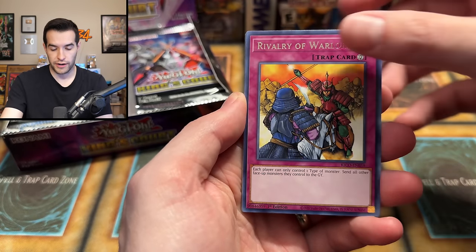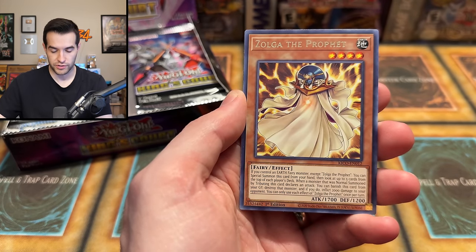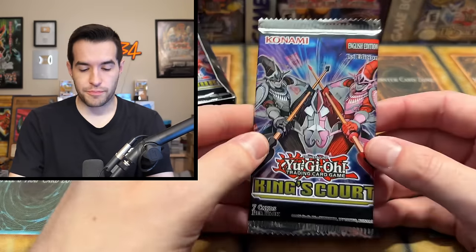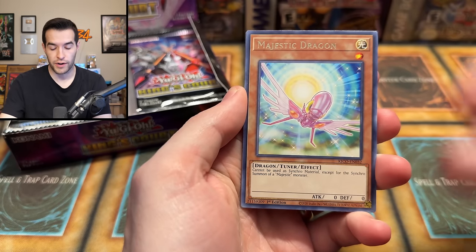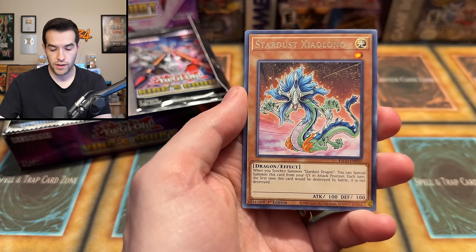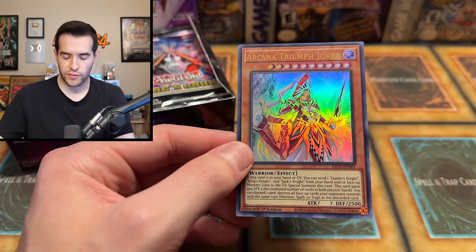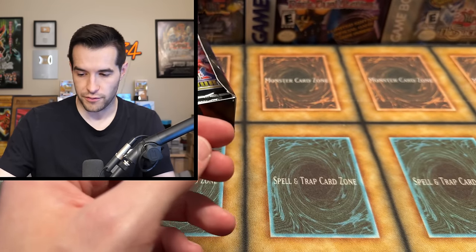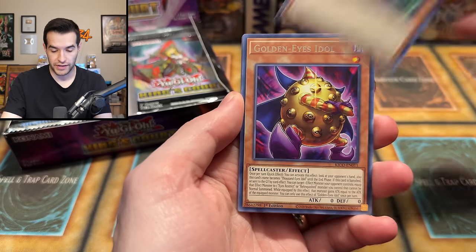First pack: Number C39, Rivalry, Arcana Knight Joker, Arcana Extra Joker, Leo Arms, Zolga. Second pack: Cloud Castle, Majestic Dragon, Utopia, Stardust Zenglong, Arcana Extra Joker, and an Arcana Triumph Joker — that's a very nice early ultra, reprinted in Mega 10 2022. You're only going to get about three ultras per box here, maybe a Collector Rare or Secret Pharaoh Rare. Next pack: Golden Eyes Idol — very creepy card — the Wicked Avatar, Unexpected Die, Jack's Knight, and Joker Straight — another ultra!